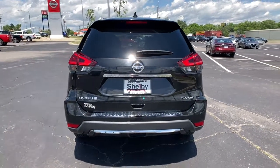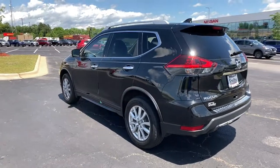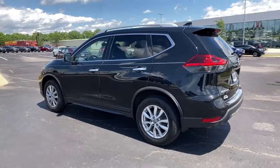Keyless entry, power liftgate, electronic stability control, trip computer, power windows, bucket seats, four-wheel disc brakes, power steering.